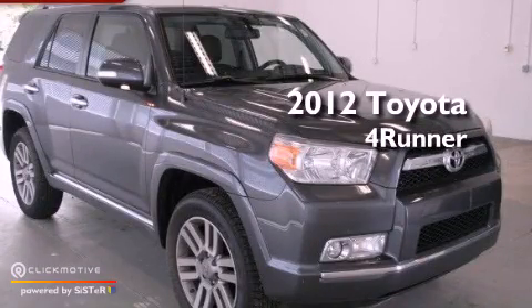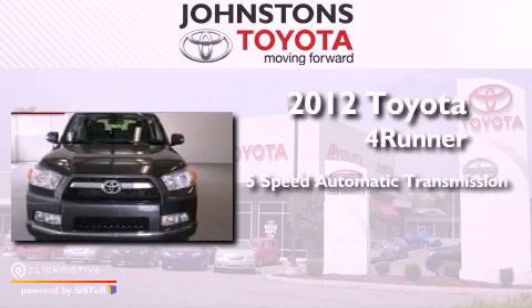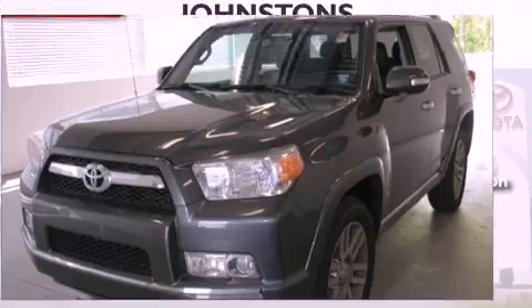This is a brand new 2012 Toyota 4Runner. This vehicle has seating for 5 adults, a 4.0-liter V6, and 4-wheel drive.